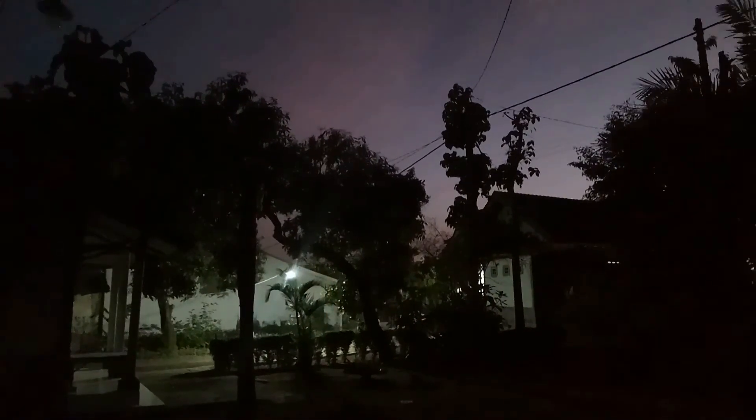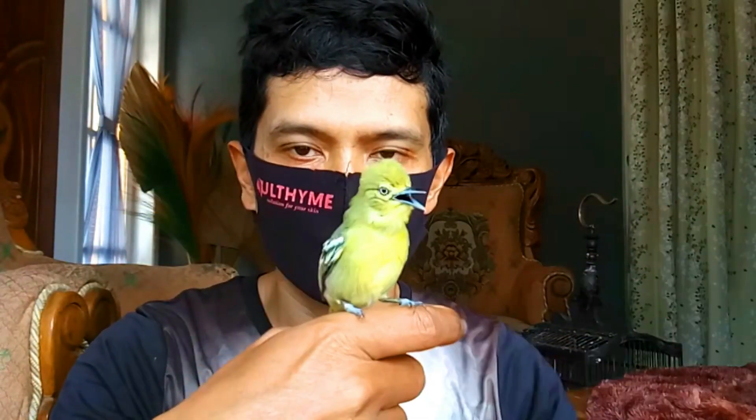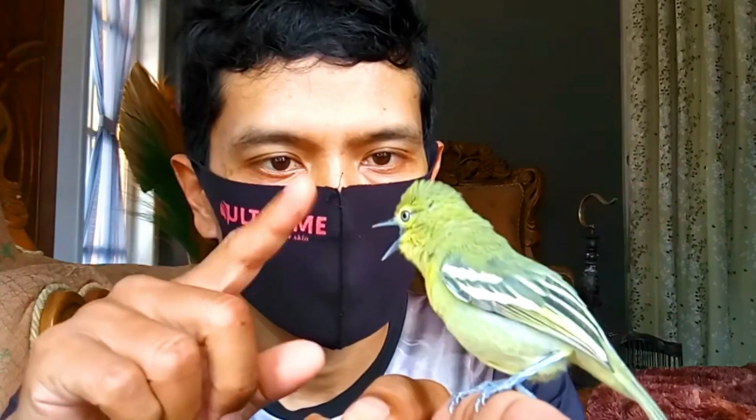Selain itu, manfaat embun pagi bisa membuat burung sirtu tambah ngeplong dan suara tambah kencang jika kita konsisten diterapkan di setiap harinya. Setelah terapi embun selesai, selanjutnya pemberian ekstra puding.